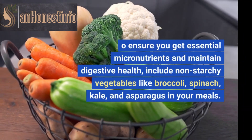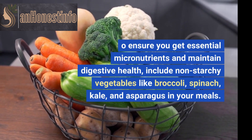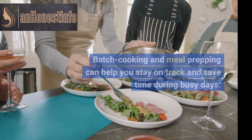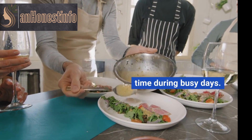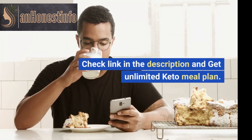To ensure you get essential micronutrients and maintain digestive health, include non-starchy vegetables like broccoli, spinach, kale, and asparagus in your meals. Batch cooking and meal prepping can help you stay on track and save time during busy days. Check the link in the description to get an unlimited keto meal plan.